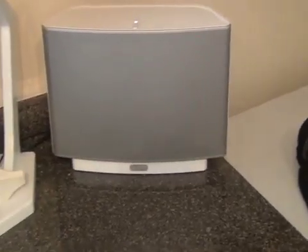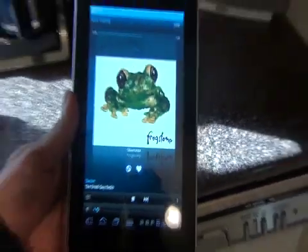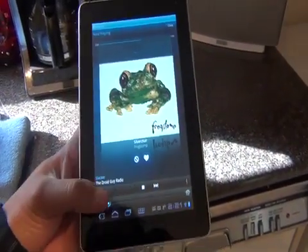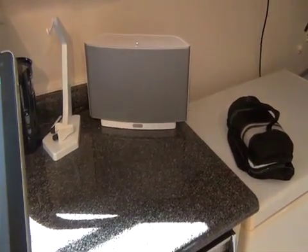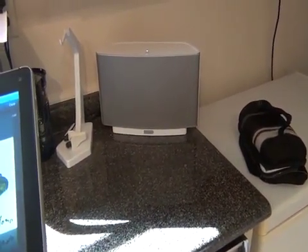Sonos just released a big app update including tablet support. We now have the Sonos app on our Springboard tablet for T-Mobile. Here in the kitchen, we're listening to TDGN — the Droid Guy Network, or Tech Digital Generation Network — on Slacker Radio.